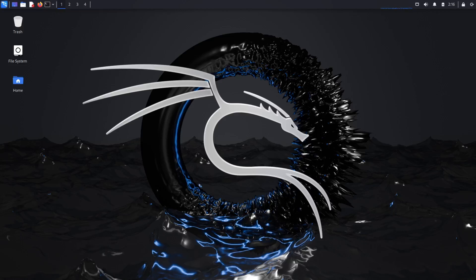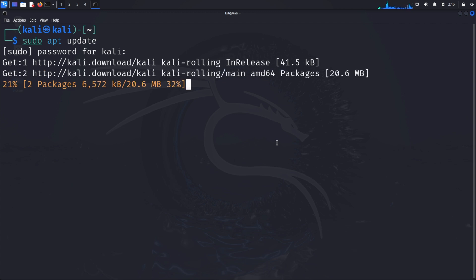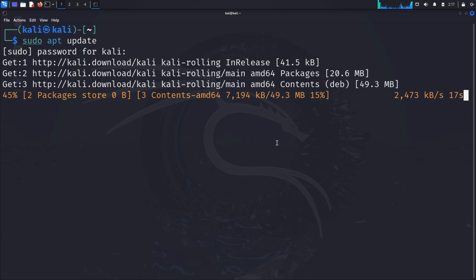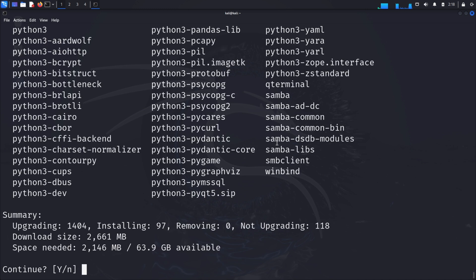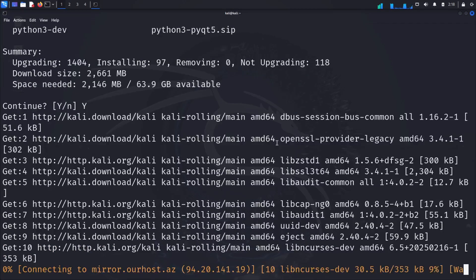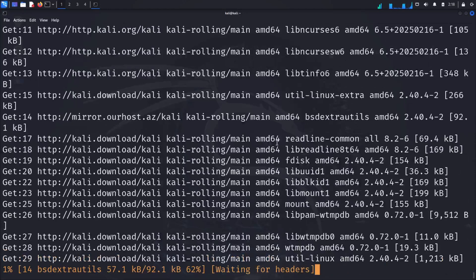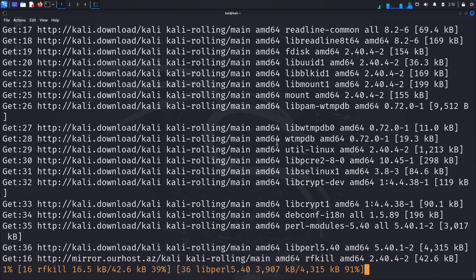For this demonstration, we need to prepare our Kali Linux environment. First, let's update our system. Open your terminal and run sudo apt update. This command connects to Kali's software repositories and refreshes your system's package database. Then run sudo apt upgrade and type Y to continue. This installs newer versions of packages. Keeping your system updated is a critical security practice, especially when working with security tools.